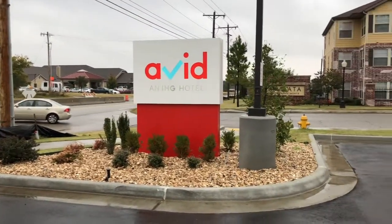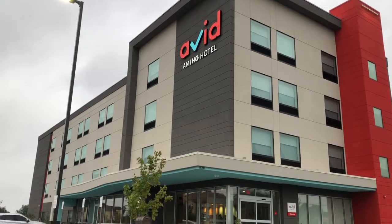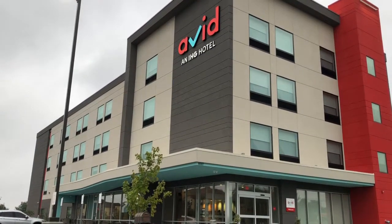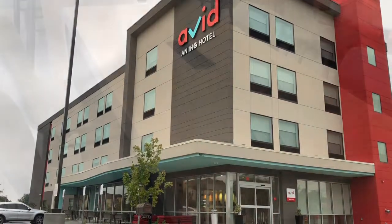Today I want to introduce you to Avid Hotel. It is a fairly new chain — the first one opened in Oklahoma City in 2018. My husband and I were in Tulsa for a business trip, so we stayed at this Avid Hotel.